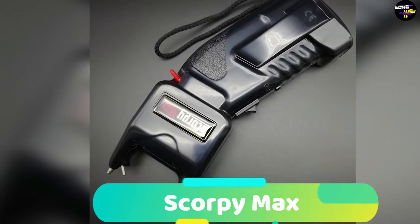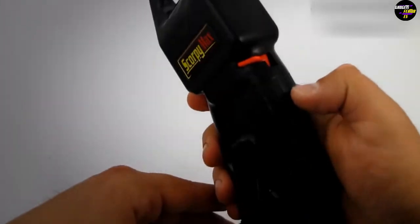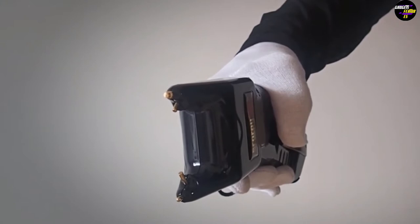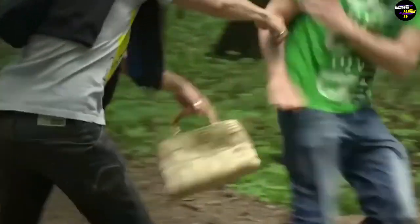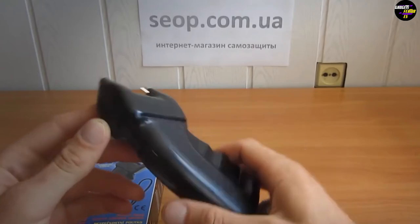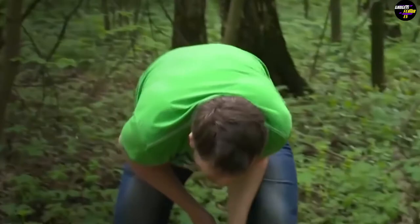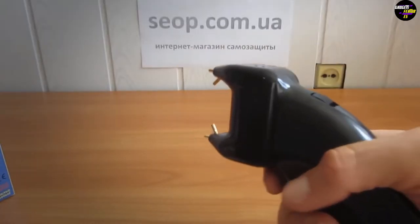Number 3: Scorpio Max. The Scorpio Max is the ideal stun gun that doubles as a pepper spray. It has an ergonomic design with an ideal grip. The stun gun is rated at around 500,000 volts that can easily incapacitate an enemy for around five minutes, which provides enough time to apprehend and subdue the enemy completely or make an escape and call for the local authorities. The pepper spray has a distance of around two meters and blinds them for a short period, so you can then electrocute them with the built-in taser. Overall, the Scorpio Max makes for a great self-defense weapon with its ergonomic design and grip.